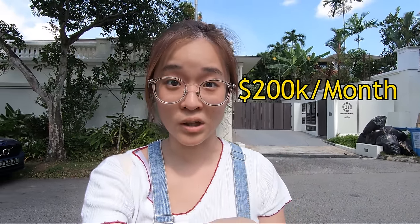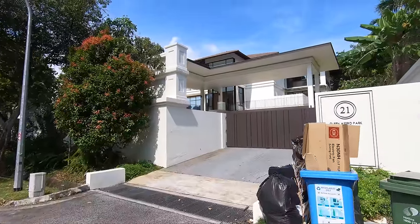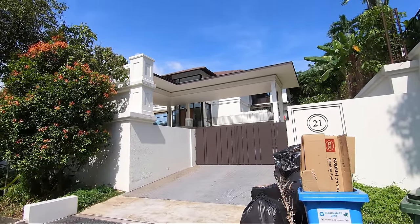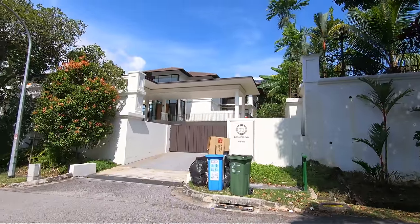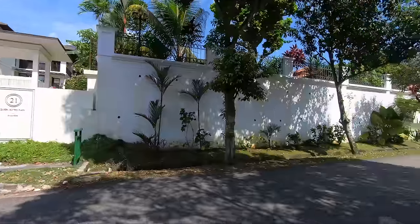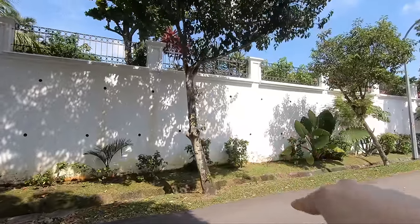I'm right now in front of a house that was rented for about $200,000 per month — so $200,000 is the monthly rent if you were to get this house. It's really very secluded. The walls are really high and the entrance is really nice. Look at how high the walls are.